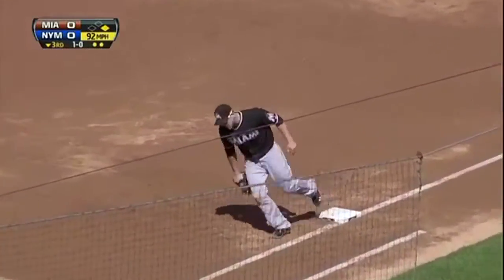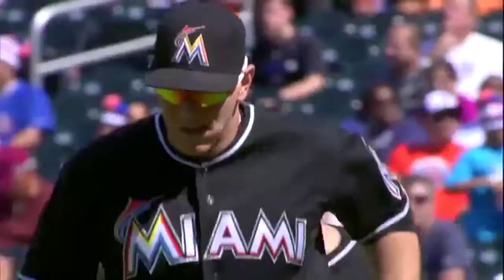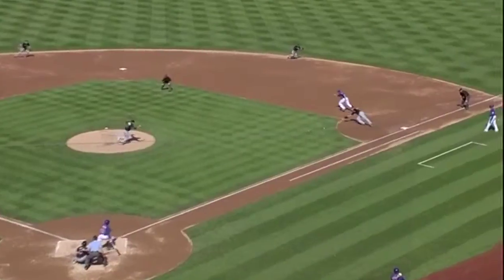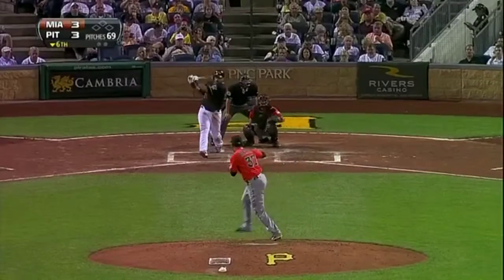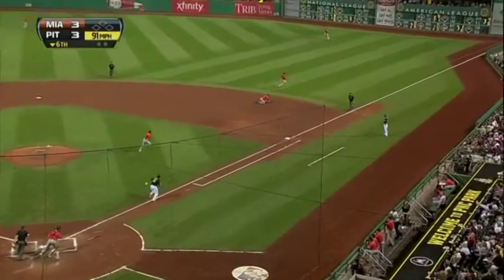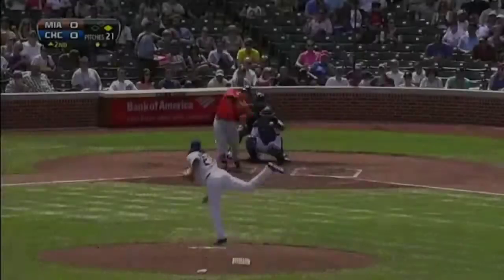Morrison with a diving stop, steps on the bag. And a nice play at first by Lomo. Henderson Alvarez pitching. First pitch swing — Morrison sprawls, has it, flips, got it. Nice play by Logan Morrison at first base on the pitch.